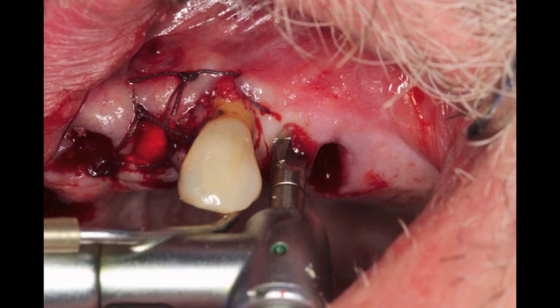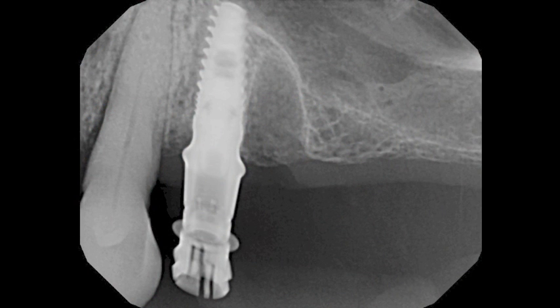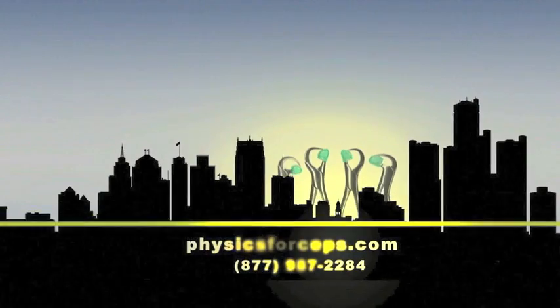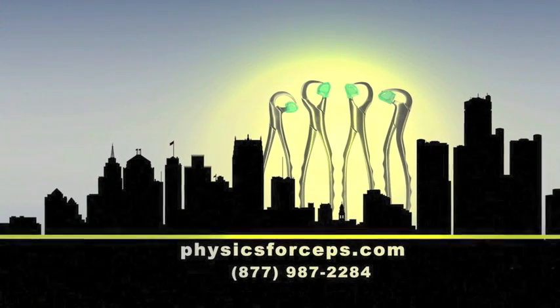We place our fourth dental implant in correct position as demonstrated earlier using the Legacy 3 system from Implant Direct. The implants are ideally positioned in front of the sinus area. I'm maintaining the two remaining teeth so that the flipper has something to rest on, and we're able to give that patient some stability with a palateless transitional appliance. For more information and to watch several more clinical videos, please visit physicsforceps.com or call 1-877-987-2284.